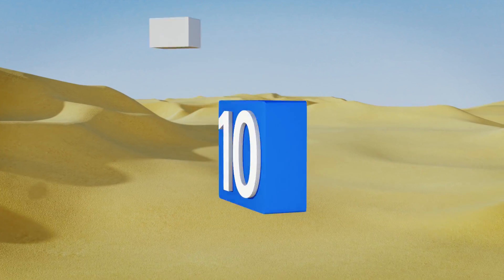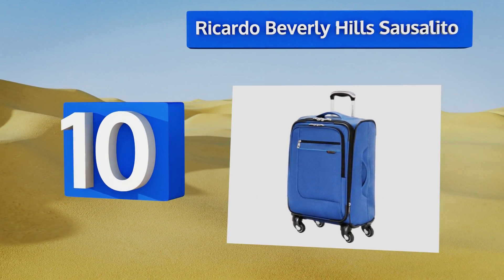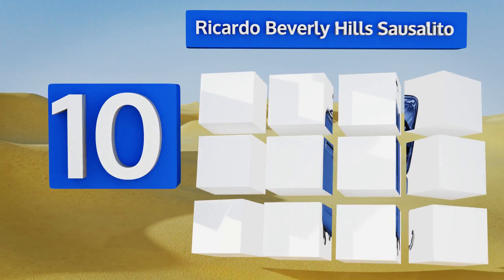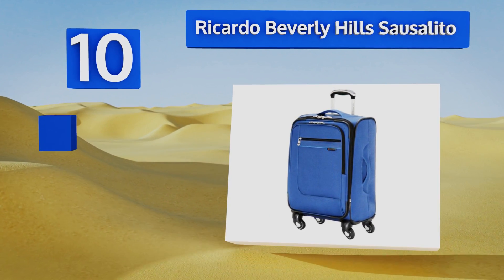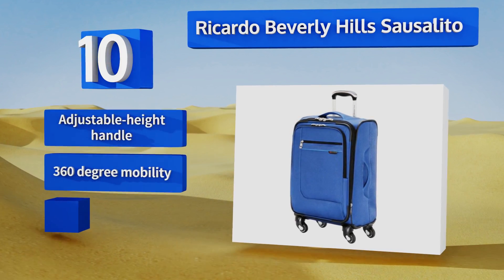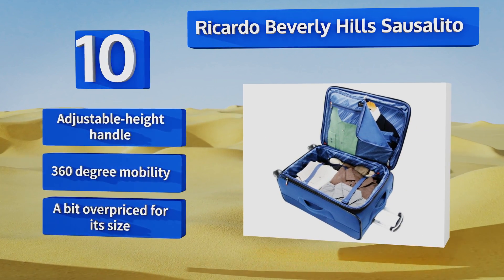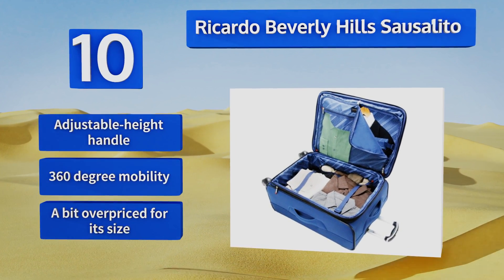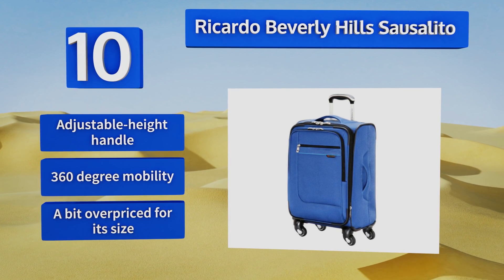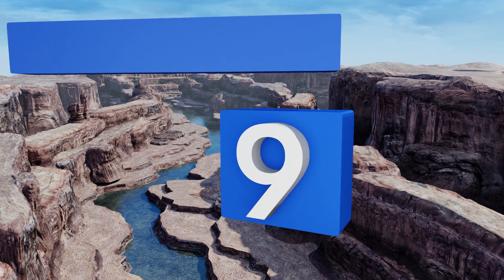Starting off our list at number 10, the Ricardo Beverly Hills Sausalito is sturdy yet moves and turns easily on any surface including carpets. It's been built to be lighter than most for easy stowing in overhead compartments with no sacrifice to durability, thanks to its ballistic nylon construction. It comes with an adjustable height handle and offers 360-degree mobility. However, it's a bit overpriced for its size.